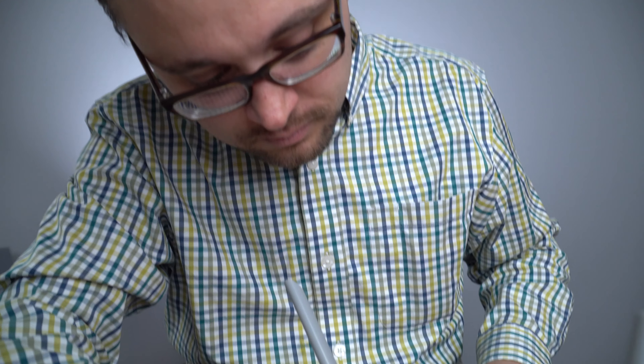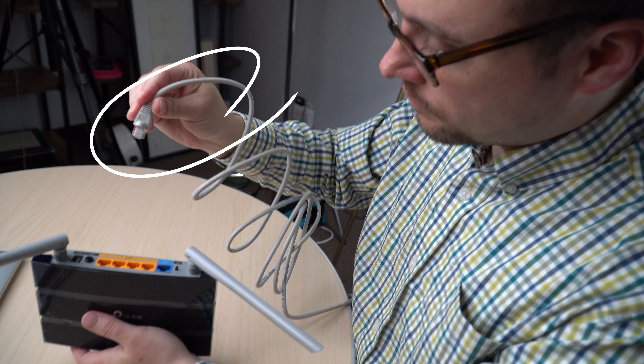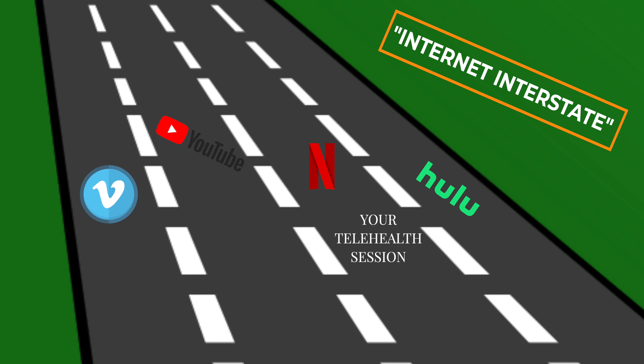My other tip is to plug directly into your internet router — if you can do this, it's the best option. All you need is an ethernet cable and possibly an adapter depending on your computer. Most likely, there are other devices wirelessly streaming Netflix, music, YouTube, and videos at the same time, and this will slow down your internet speeds. It's kind of like an interstate highway.